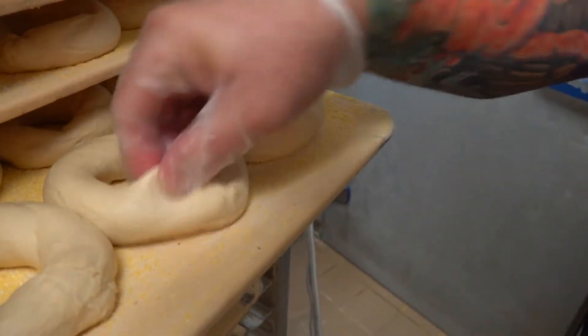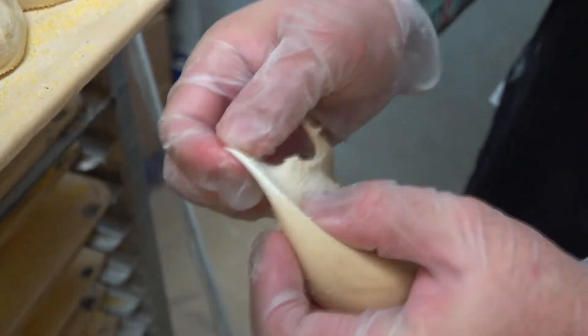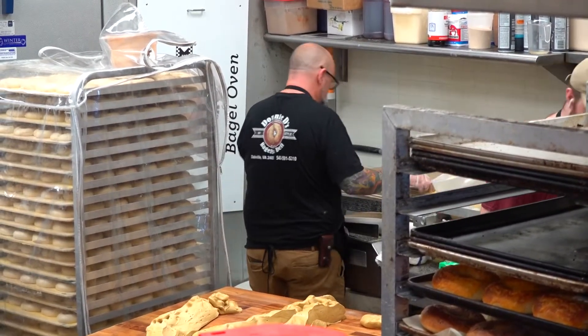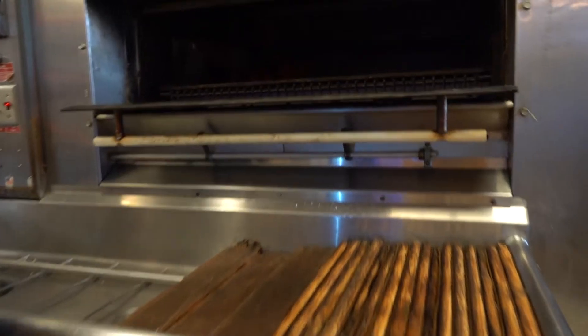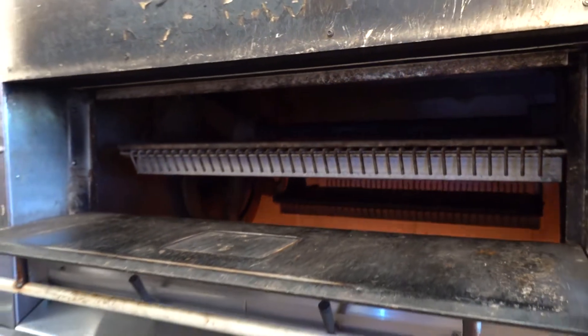A bagel right now has nothing there. But with this one here, you have almost a crust that's going to give you that chewiness. Then each day at 3 a.m., the baker comes in to put the final touches in motion with a boil, then a bake in what looks like a big oven — but in the bagel world, it's very small. It's actually half the size of what it would have been in a traditional space, but we're running it kind of like a submarine in here.